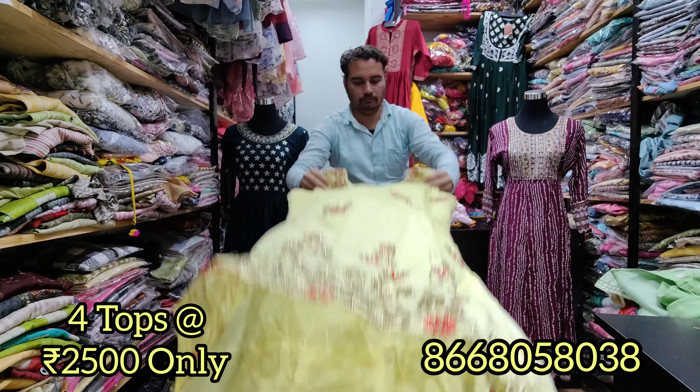Sizes are available in M, L, XL, and XXL — 4 sizes available. Only 700 rupees per single piece, 2 pieces for 1,300 rupees, and 4 pieces for 2,500 rupees. If you want many offers and collections daily, don't forget to subscribe to our channel. Thanks for watching.